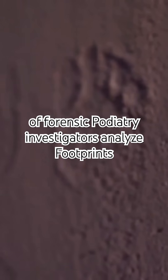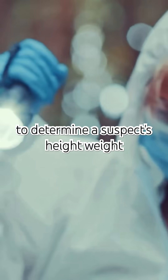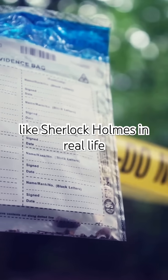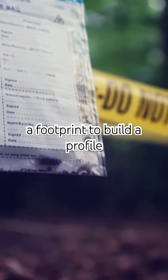Ever heard of forensic podiatry? Investigators analyze footprints to determine a suspect's height, weight, and even how they walk. It's like Sherlock Holmes in real life, examining every nook and cranny of a footprint to build a profile.